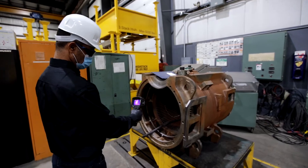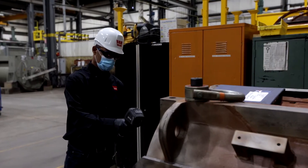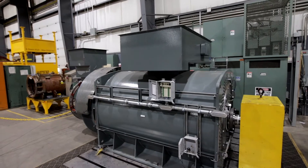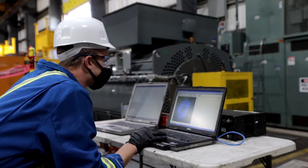This program increases your operational efficiency through proactive assessments of in-service and spare units, temperature controlled warehousing and recommendations to reduce downtime.